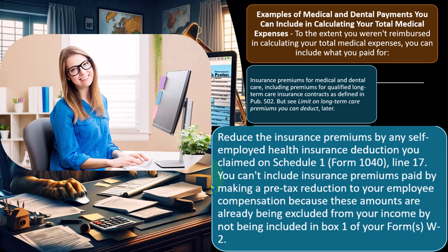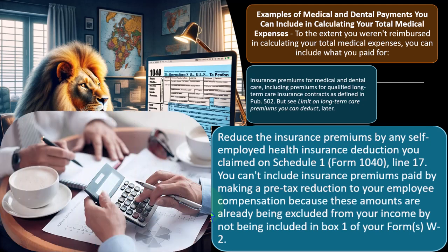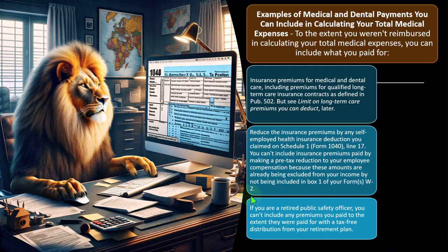You can't include insurance premiums paid by making a pre-tax reduction to your employee compensation, because these amounts are already excluded from income by not being included in Box 1 of Form W-2. Box 1 of your income line might therefore differ from Box 3 and Box 5 of your W-2, which are all wages, depending on whether it's subject to Social Security and Medicare tax. So check: was it already excluded from income on the W-2? If so, deducting it again would be double-dipping.